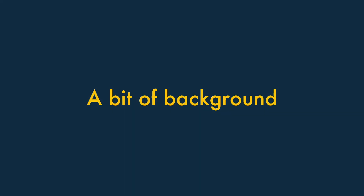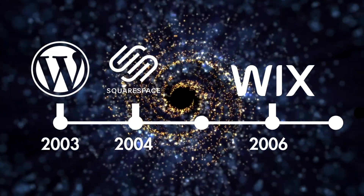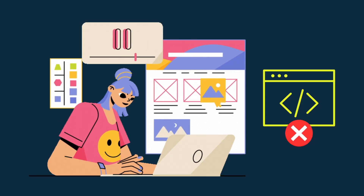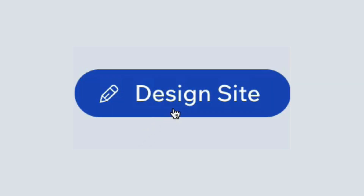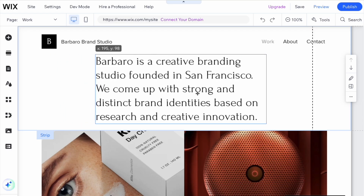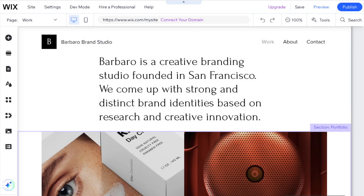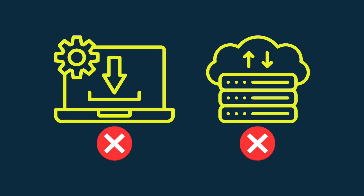Let's start off with a bit of background about these platforms. They all started life in the 2000s, with the aim of letting people build a website without needing coding skills. All three platforms work in broadly the same way — you access them in a web browser and use drag and drop editing tools to build your site or store. There's no software to install anywhere, and you don't have to worry about buying hosting.